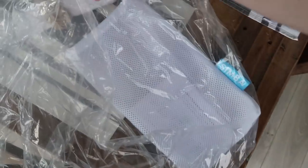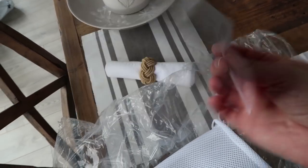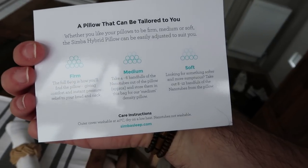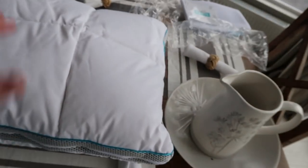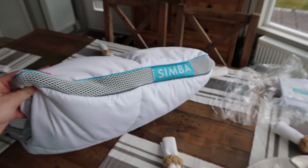The cover goes on to wash it — not too hot, not too cold. It tells you how much to take out if you want it firm, medium, or soft. The outer cover is washable at 40 degrees. So yours should be exactly the same. Let's open the box — we'll update you guys in about a week's time after using them.